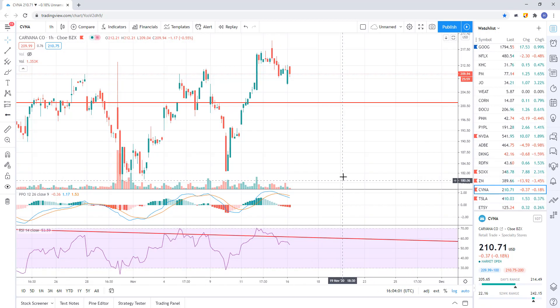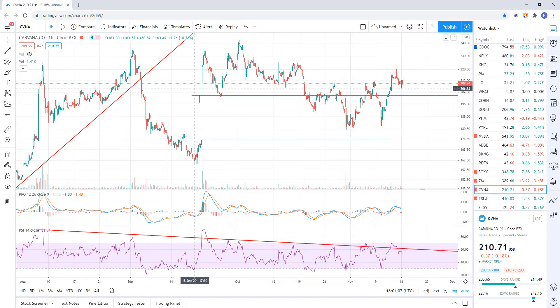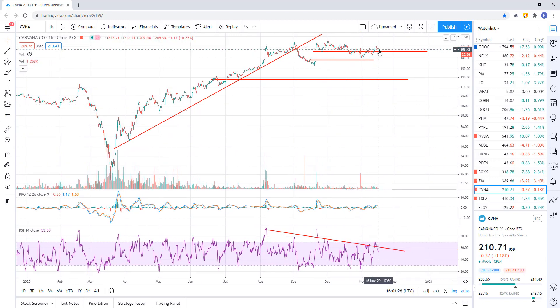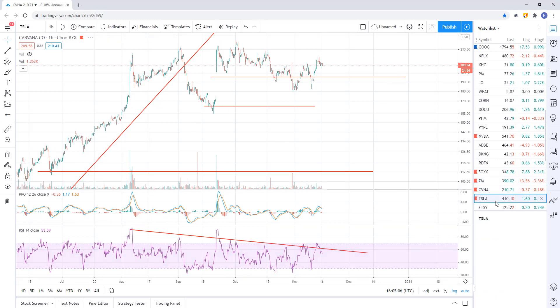Carvana — we still haven't gap filled. They've stepped in twice early. Here's this big gap. Everybody sees the gap. They stepped in early once, it came back down, stepped in early again — that was surprising. I didn't think they would step in early again; I figured it would gap fill and maybe undercut a little. But they bounced it up. I still think that gap's going to get filled. The key level to watch is 201.42 — a break of that level and we're probably going to gap fill.